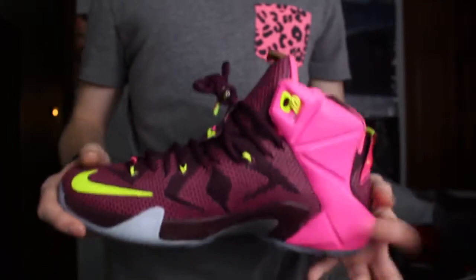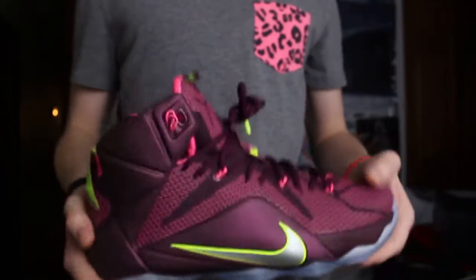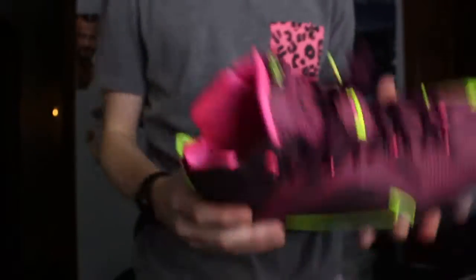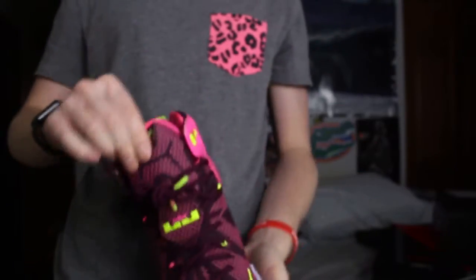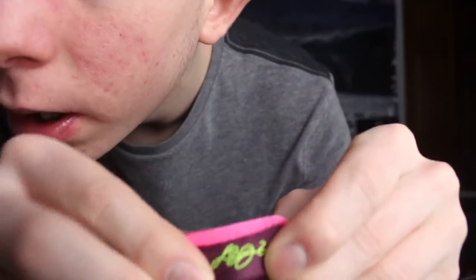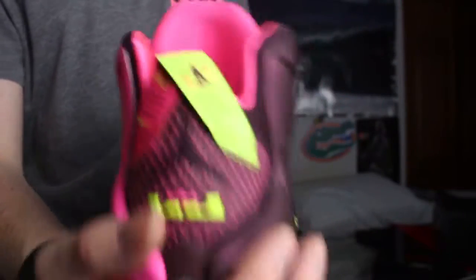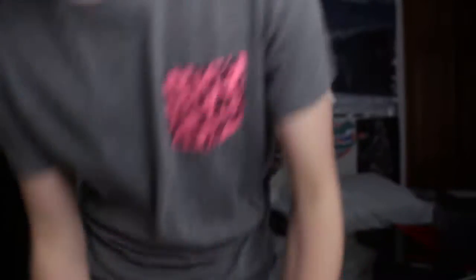I wasn't gonna get them until I noticed it had that pink on it. The pink and the yellow — like summer vibes. Summer's my favorite season. It's pretty dope. That pink sock liner with the pink footbed. My favorite detail on the LeBron 12s is if you look under the LeBron tag back there, it has like a little design. It's pretty cool. That's why these are called the Double Helix, and it has like little information on the pull tab — if you pull it down, it has more information. But yes, that's that pair.